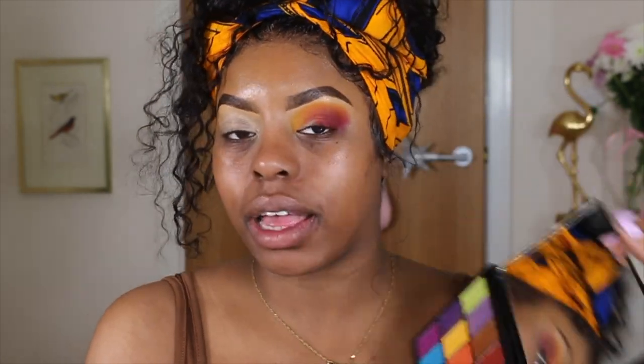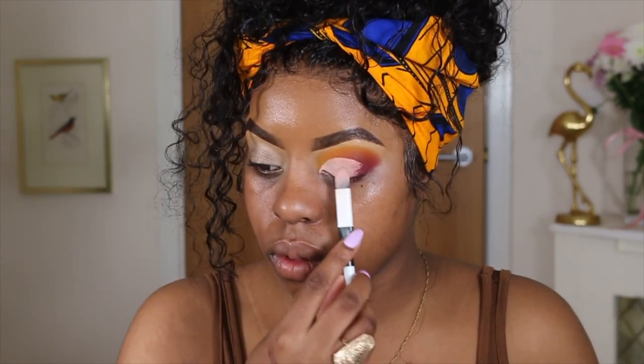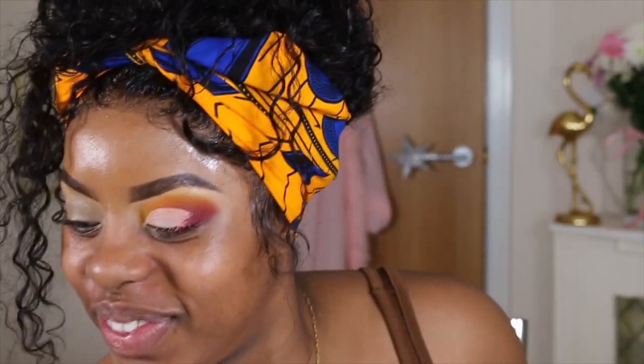So she used the red, but I think I'm going to go in with the copper and maybe mix it into the red. I'm going to cut my crease again with the Makeup Revolution Conceal and Define. I'm proud of myself — yes honey, I cut that! Look at that.